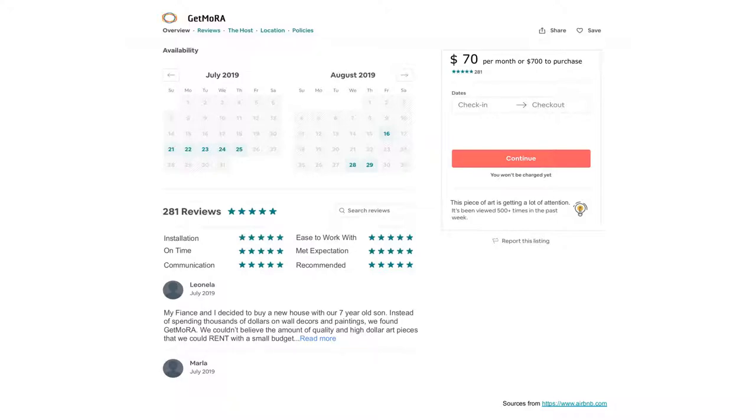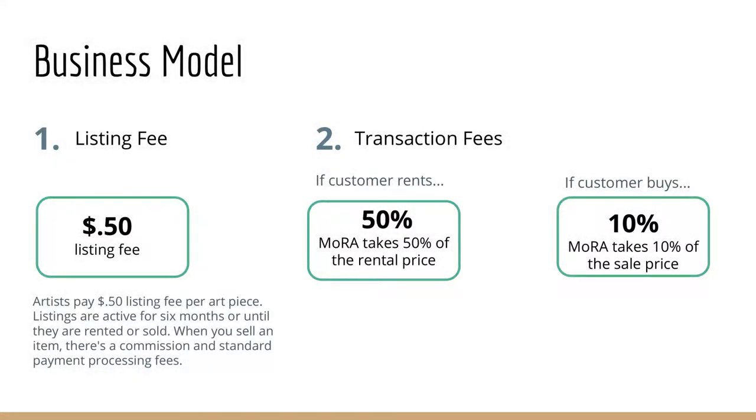So how do we make money on this? First, we charge a listing fee of 50 cents per art piece to the artist. Secondly, we charge a transaction fee. So if the customer decides to rent the art piece, we take 50% of that rental price per month. If the customer buys it, we take 10% of that sales price.